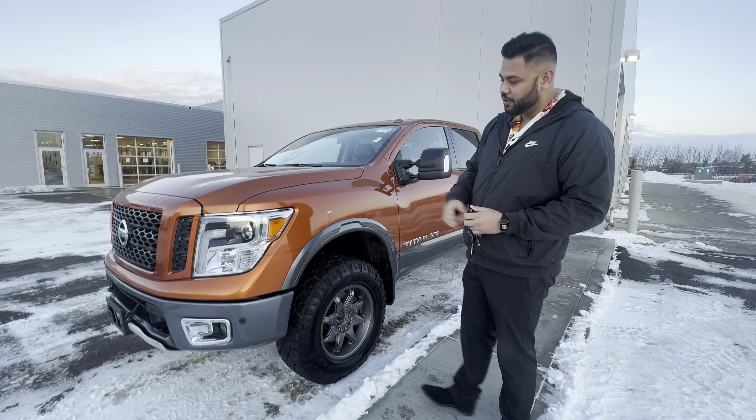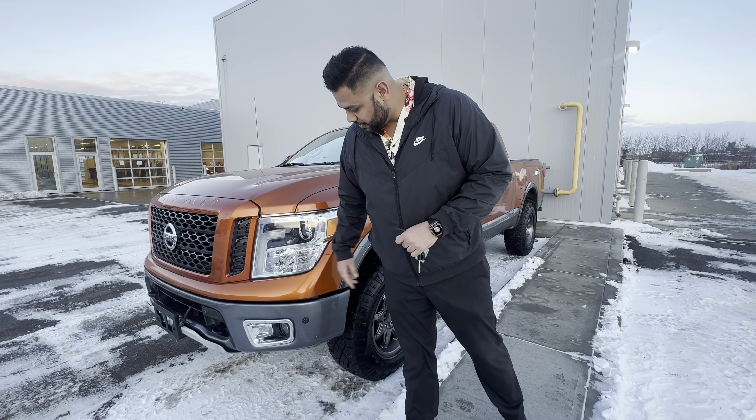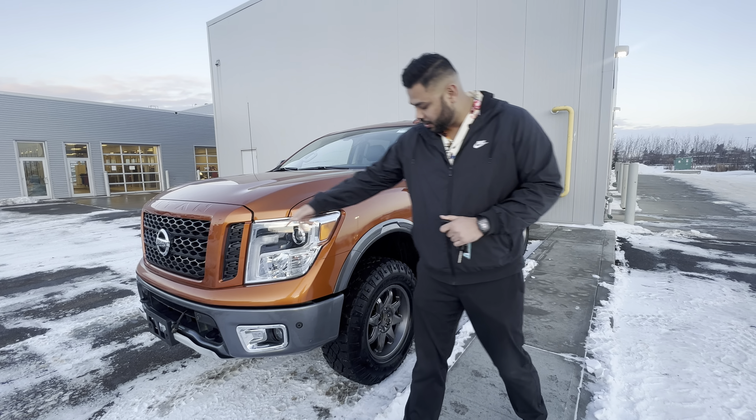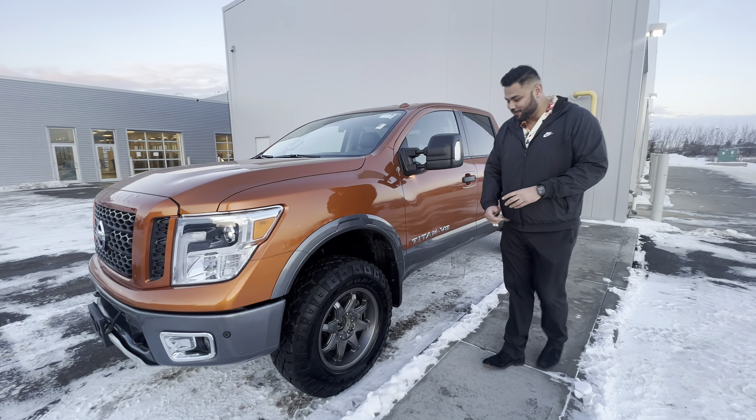So here it is — under the hood, that 5.6 liter V8 engine. You're going to get your front proximity sensors to help with parking and everything like that. Block heater cord right there. The crack on the windshield — totally ignore that, it's going to get fixed tomorrow, we'll get it fixed for you.